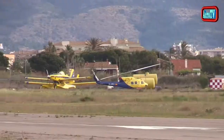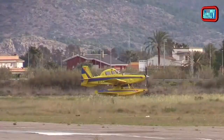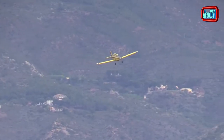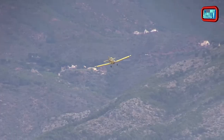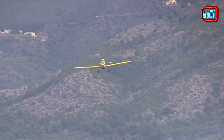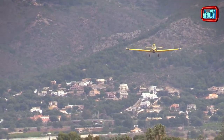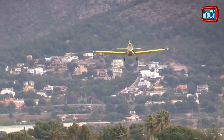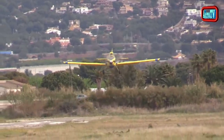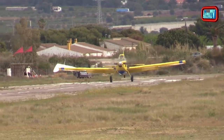Air Tractor. Avión monomotor para extinción de incendios. AT-802F. El AT-802F es un innovador avión para la extinción de incendios de operación inicial que rivaliza en rendimiento con los aviones cisterna bimotores, pero a una fracción del costo.